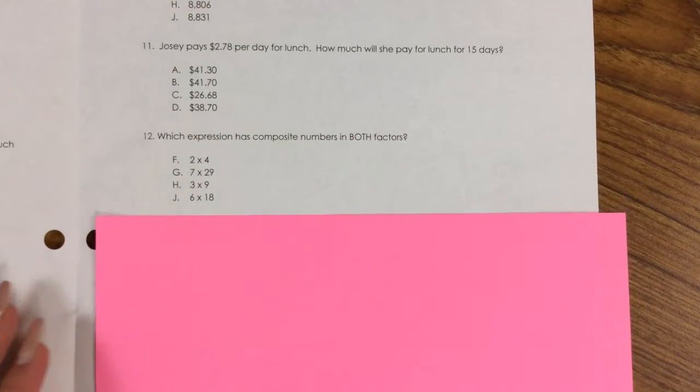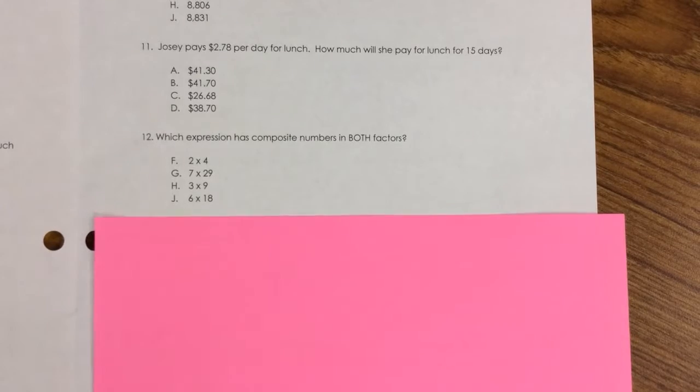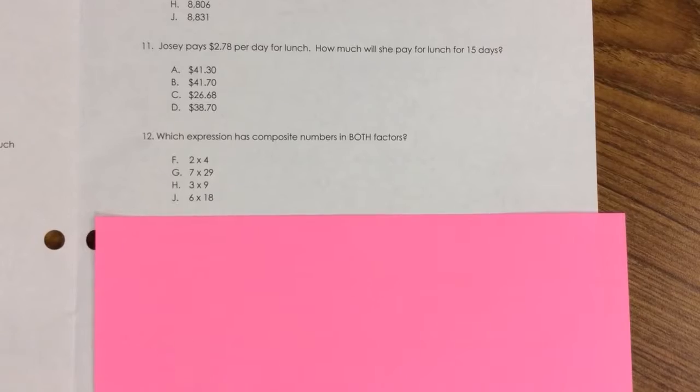Number 12. Which expression has composite numbers in both factors? F. 2 × 4, G. 7 × 29, H. 3 × 9, J. 6 × 18.